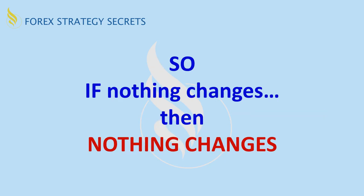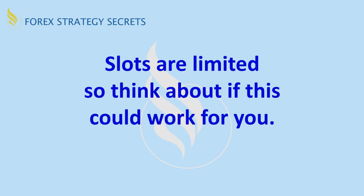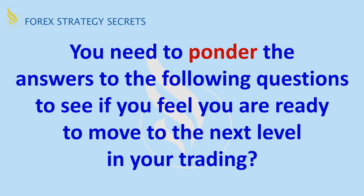So if nothing changes, then nothing changes — it just stays the same. If you're not getting the results you would like, you need to change what you're doing. These are generally not drastic changes — they're just subtle, small changes that make the big difference. So for this roundtable, slots are limited.